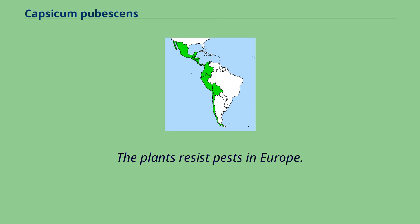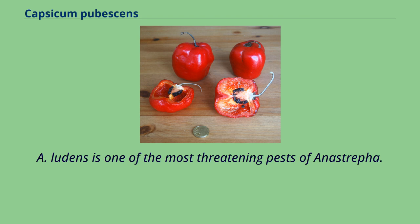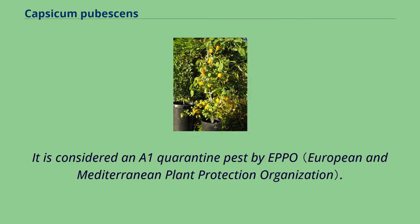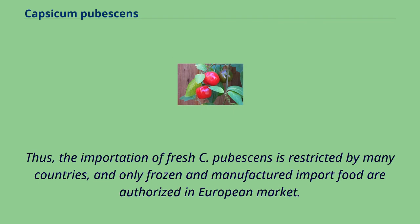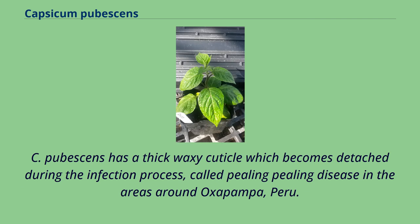The plants resist pests in Europe. However, C. pubescens is the host plant of Anastrepha ludens. A. ludens is one of the most threatening pests of Anastrepha, and is considered an A1 quarantine pest by EPPO. Thus, the importation of fresh C. pubescens is restricted by many countries, and only frozen and manufactured imported food are authorized in the European market. The plants are resistant to several diseases, including the oomycete pathogen Phytophthora capsici, a severe pathogen of pepper production worldwide, causing more than $100 million in losses annually. C. pubescens has a thick waxy cuticle which becomes detached during the infection process, called peeling disease in the areas around Oxapampa, Peru.